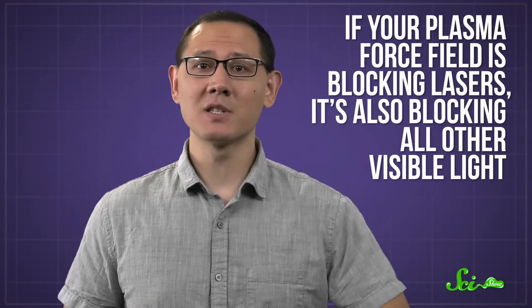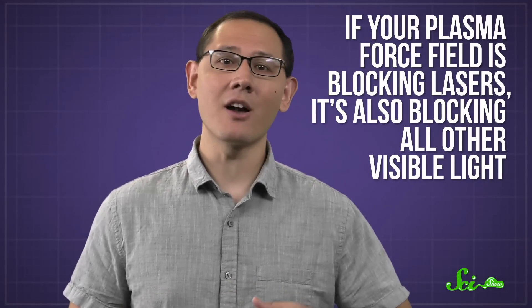And since plasma carries an electric charge, it can be manipulated with magnets, so you could use a bunch of those to shape your field. The problem is, if your plasma force field is blocking lasers, it's also blocking all other visible light. So sure, you might be protected from the enemy spaceship, but you'd also be blind. To really build a force field that would make Captain Kirk proud, we'd need to develop technology that could block both matter and radiation, all without totally disabling the crew.